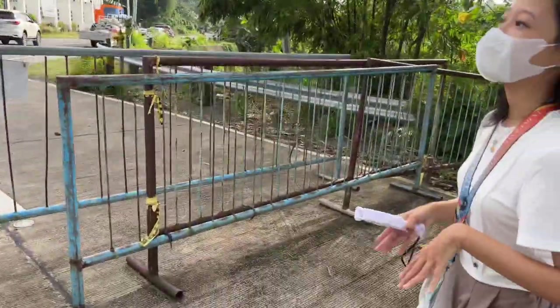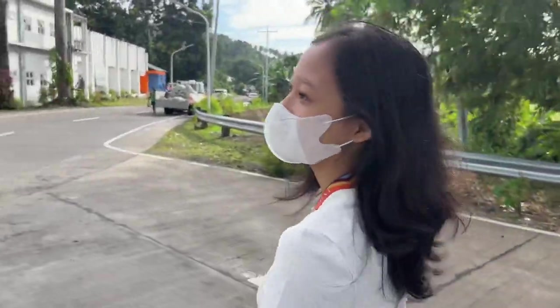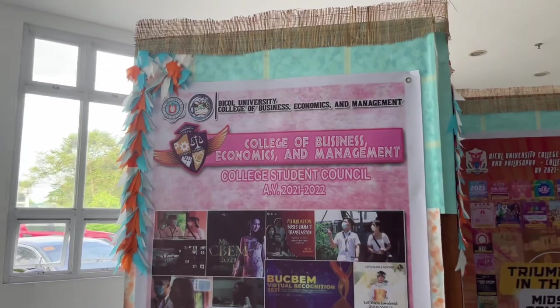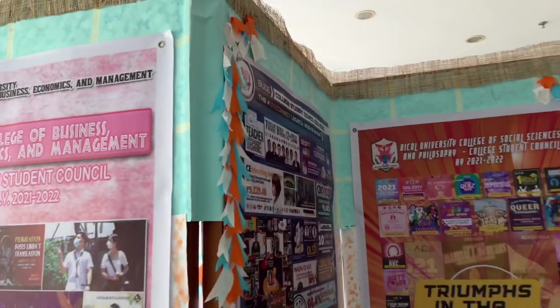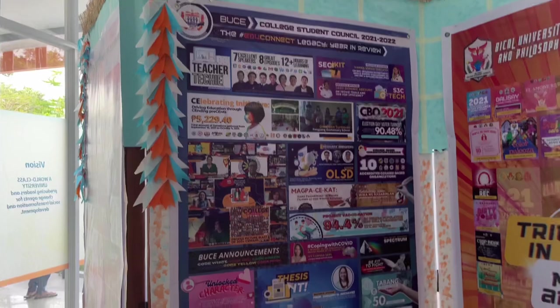We are now entering the Bicol University Student Union Center. Come with me! Okay guys, this is our college. They have posters here for each college's activities as well as achievements. And this one is from the College of Education.